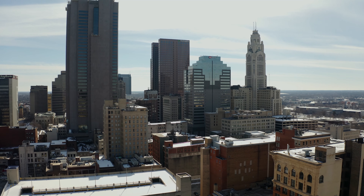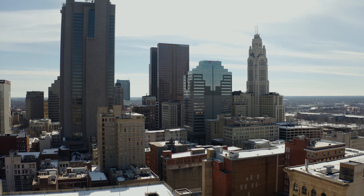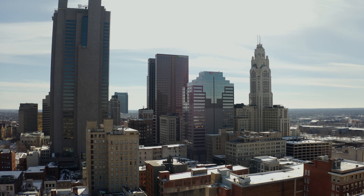If you're looking to live downtown, buy this piece of Columbus history where you can work from home and walk to all the best that downtown Columbus has to offer.